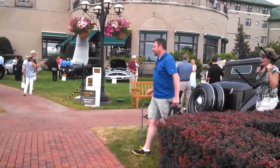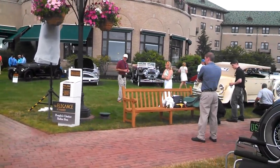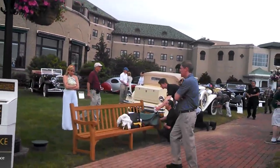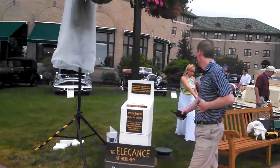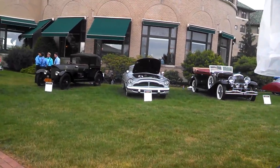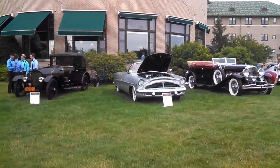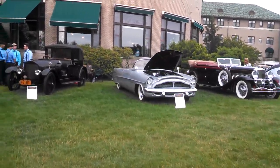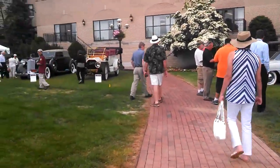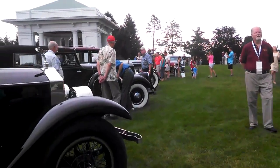This is early morning so we're still in setup mode. We have a host of Duesenbergs this year — Duesenbergs, Delahaye, that's a Packard, and one of the concept cars — there's the script booth. There's still parking of cars going on. It's still quite busy. We're still wiping down.